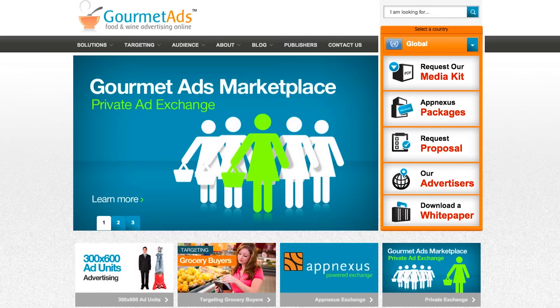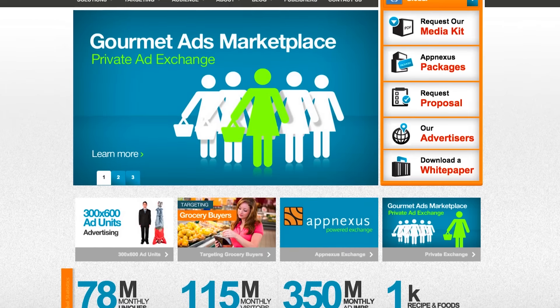Apart from IAB units, which is our bread and butter, we also do rising star units as well as a number of high impact units like background skins, interstitials, page peels, and overlays.